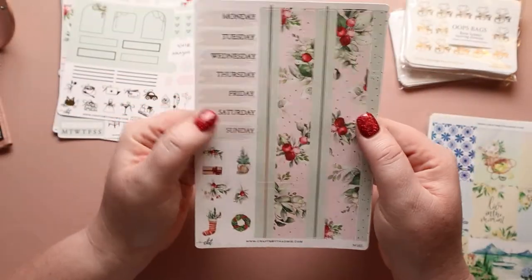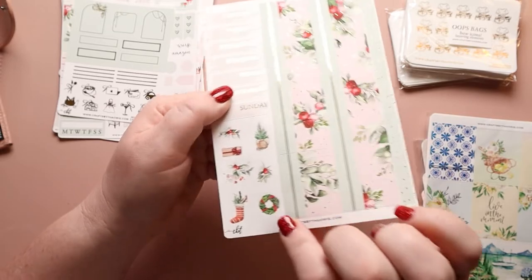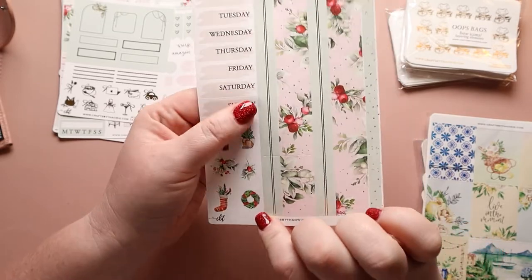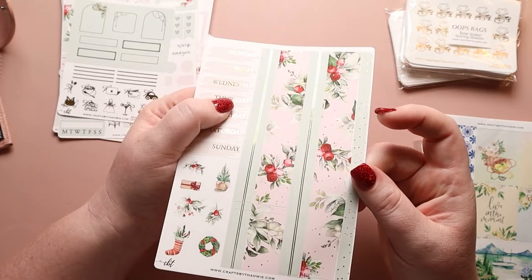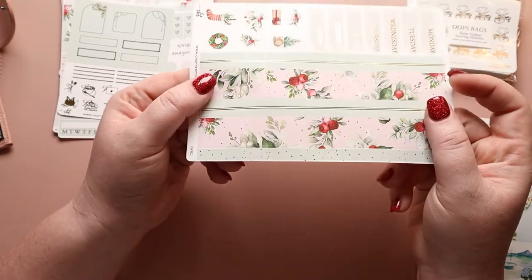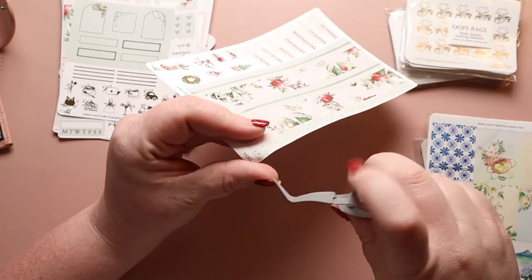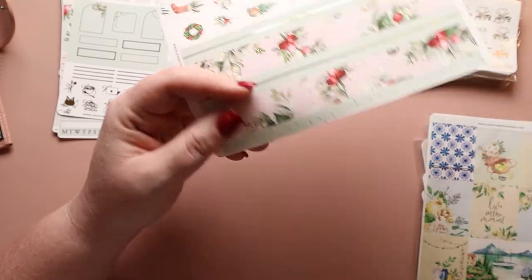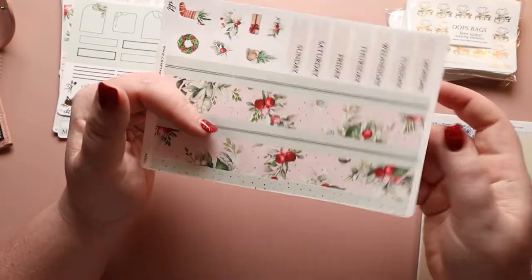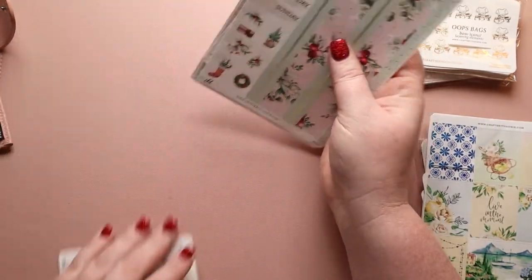Our final page has Monday through Sunday, some really fun deco on the side to incorporate, two different washi strips, and more scalloped headers on the side. We have three on the other page and four here, so seven total — a full week's worth, which is actually really nice. That is my full kit for Christmas and I'm so excited about it.